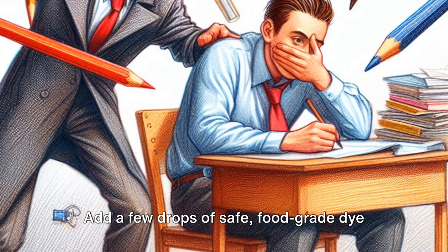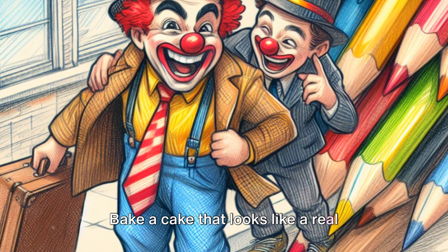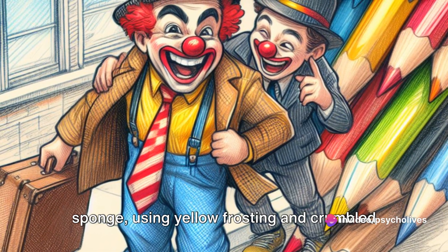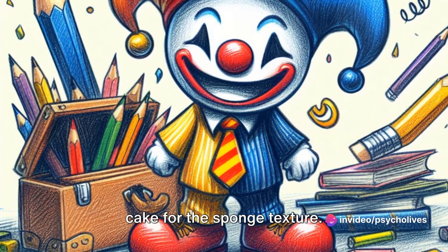Add a few drops of safe, food-grade dye to the faucets or shower heads, changing the water color temporarily. Bake a cake that looks like a real sponge, using yellow frosting and crumbled cake for the sponge texture.